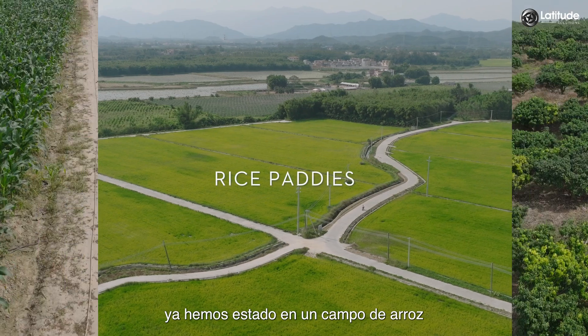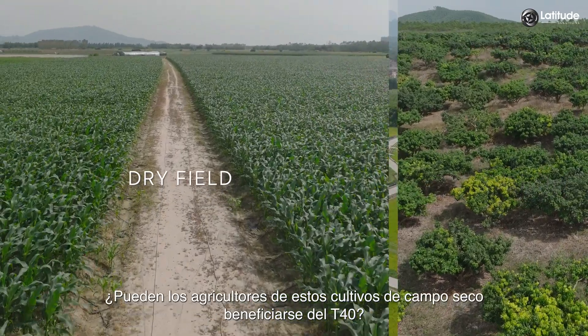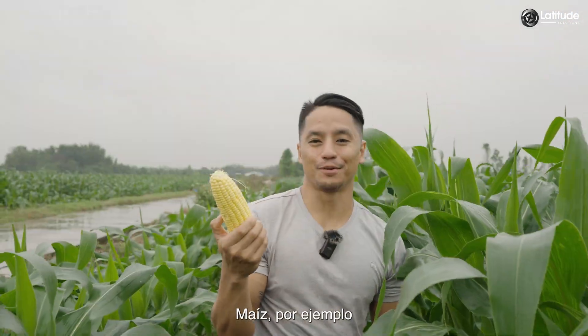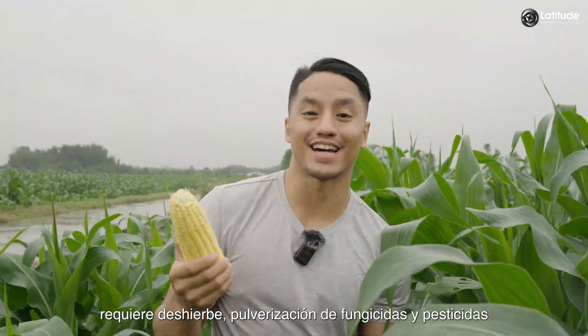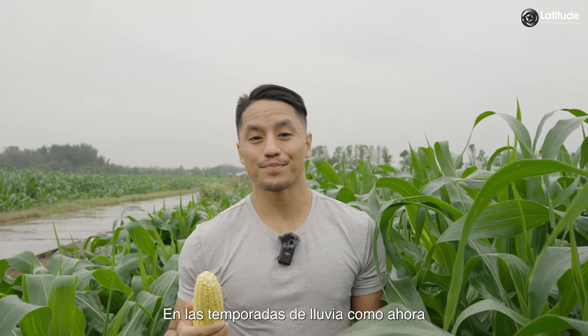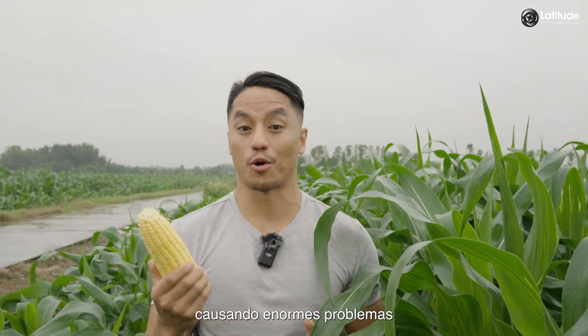We've just been to a rice field, so what about crops like corn, soybean, and wheat? Can farmers of these dry field crops benefit from the T40? Corn, for example, requires weeding, spraying of fungicides and pesticides, and pulling of stems and leaves. In the rainy season, heavy on-ground machines can sink deeply into the mud, causing enormous problems.